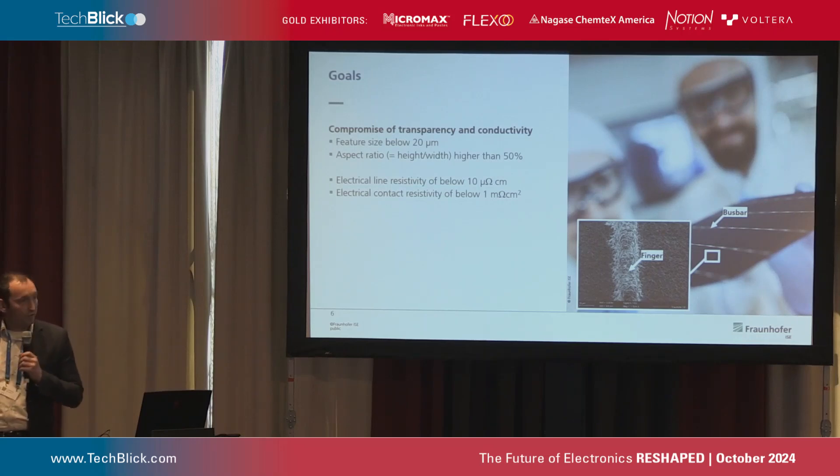Now let's quickly introduce the goals with a focus on metallization, as seen on the right-hand side. The silicon-based solar cell has metal electrodes on the front side. There are busbars which collect the current from the fingers, and in between are the fingers which collect the current from the silicon solar cell. As a rule of thumb, the feature size of the fingers should be below 20 microns. In contact with solar cell suppliers, if you have a new metal printing technique, they always say the feature size needs to be below 20 microns. We also need an aspect ratio of 50% to get the current out of the cell, which is the compromise to keep both transparency and conductivity.